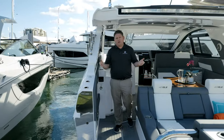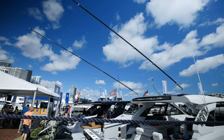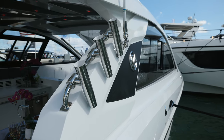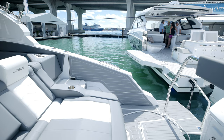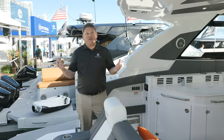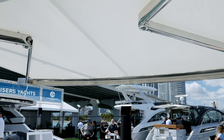This boat is also equipped with an optional fish package, giving you outriggers, rod holders, and a fish box. And finally, we have another great feature on the transom of the 42 GLS, which is a sunshade for additional protection from the sun.